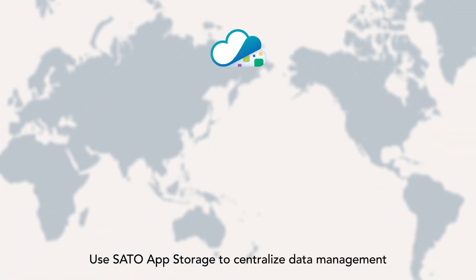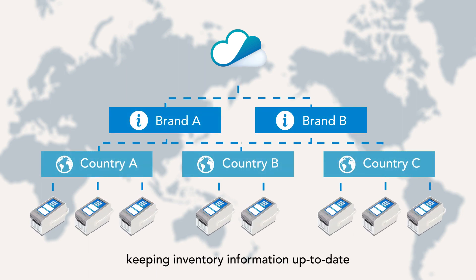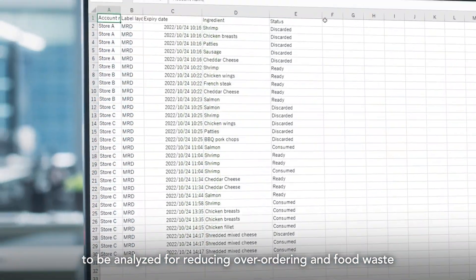Use SatoApp storage to centralize data management across brands or countries, keeping inventory information up to date. Download data in CSV files to be analyzed for reducing overordering and food waste.